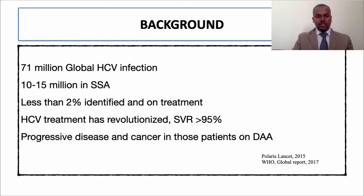For the context: almost 111 million people have been infected by hepatitis C in the world. Around 10 to 15 million people live in Africa, south of the Sahara. Many countries affected by the hepatitis C virus are countries with weak or intermediate resources. Despite these numbers, less than 2% are identified and treated.